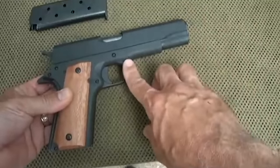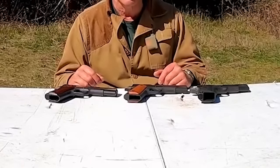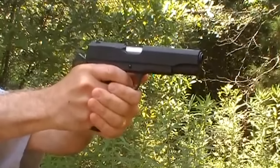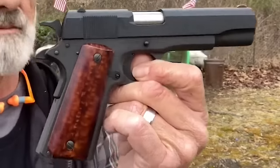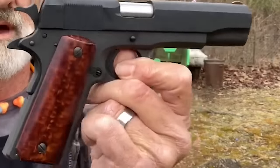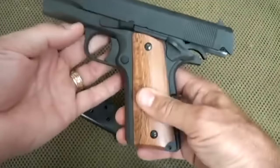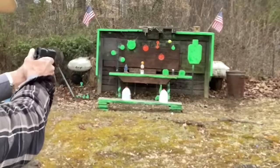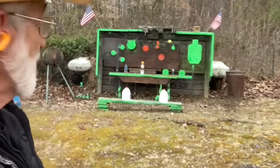The Rock Island Armory GI 1911 is an affordable firearm with a nice trigger and old-school ergonomics. It has no extended beaver tail, large ambidextrous safety, or aggressive checkering on the grip panels. The mag catch, slide lock, and hammer are all textured and slip-proof for easy engagement. The rear serrations are short and shallow, but the slide glides smoothly. It is still a fun gun to shoot that allows you to step back in time to when the 1911 was the most modern service pistol.